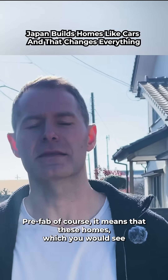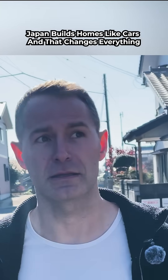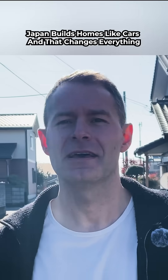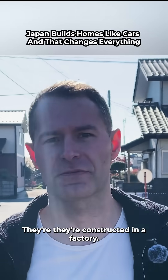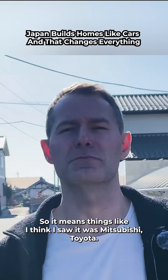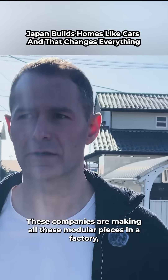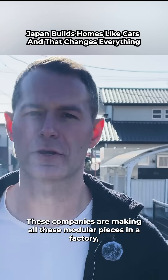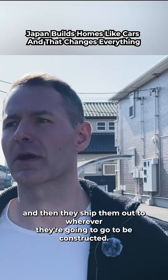Prefab, of course, means that these homes — which you would see here, it's what I live in — are constructed in a factory. Companies like Mitsubishi and Toyota are making all the modular pieces in a factory and then shipping them out to wherever they're going to be constructed.